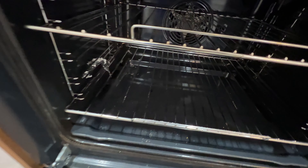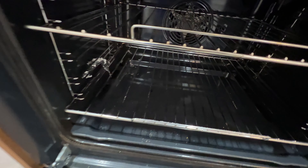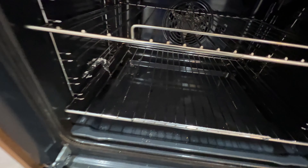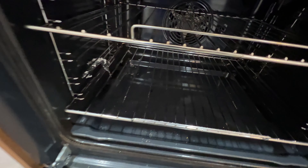We have to do the blinds and windows inside and outside — it's very dirty. The house is quite small but it needs a good cleaning as new tenants are coming.